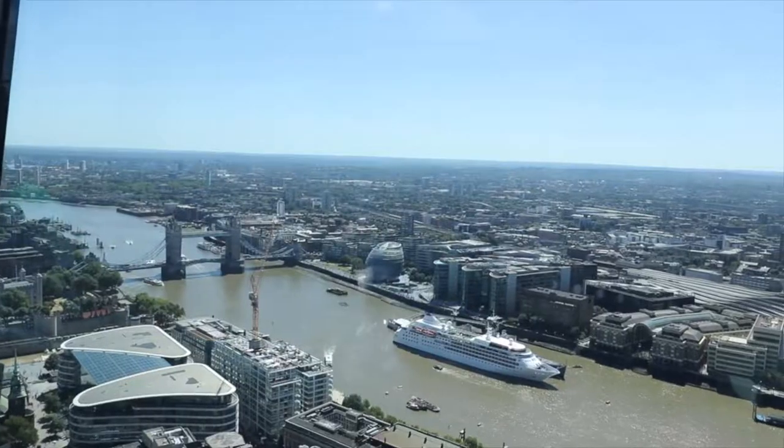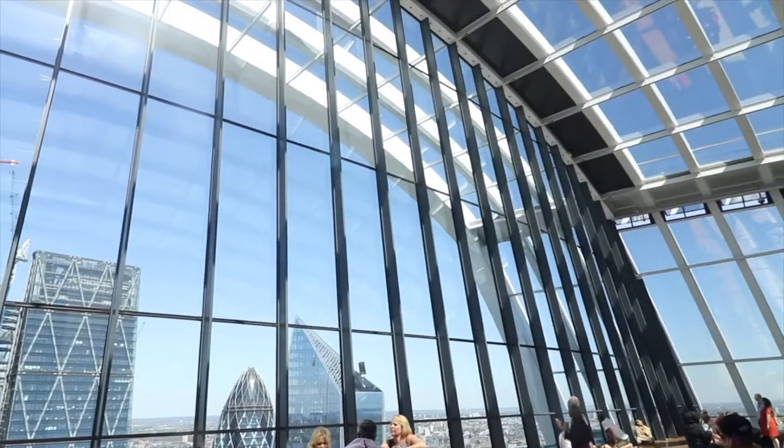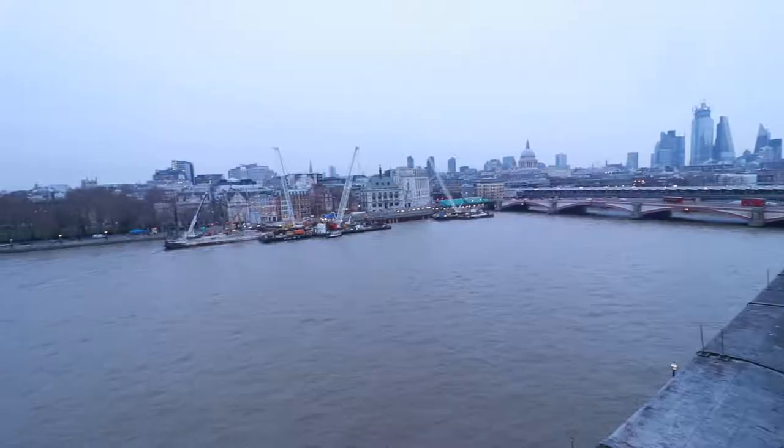I'm standing outside in the viewing section of the Oxo Tower, overlooking the Thames. I'm afraid the weather is very grey today. I remember when I was at Sky Gardens last year and it had a stunning blue sky backdrop. Today it's a very grey backdrop, I'm afraid, and it's slightly drizzling with rain. So I'll be heading inside soon.